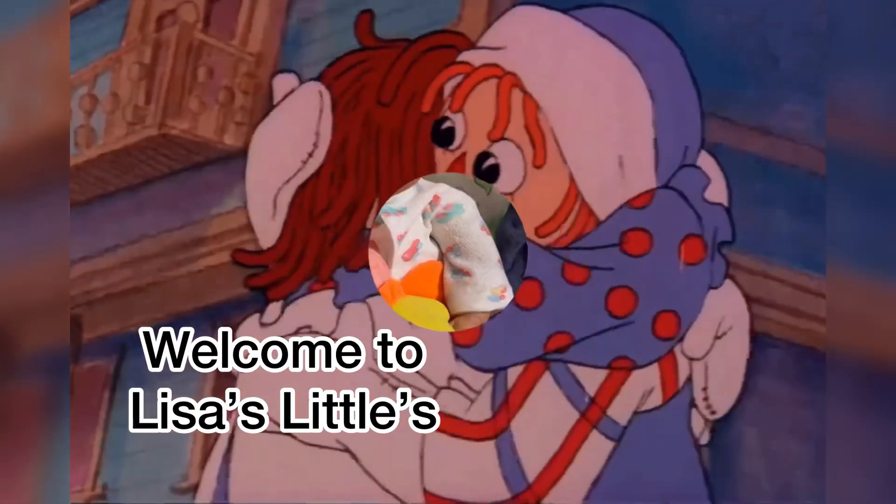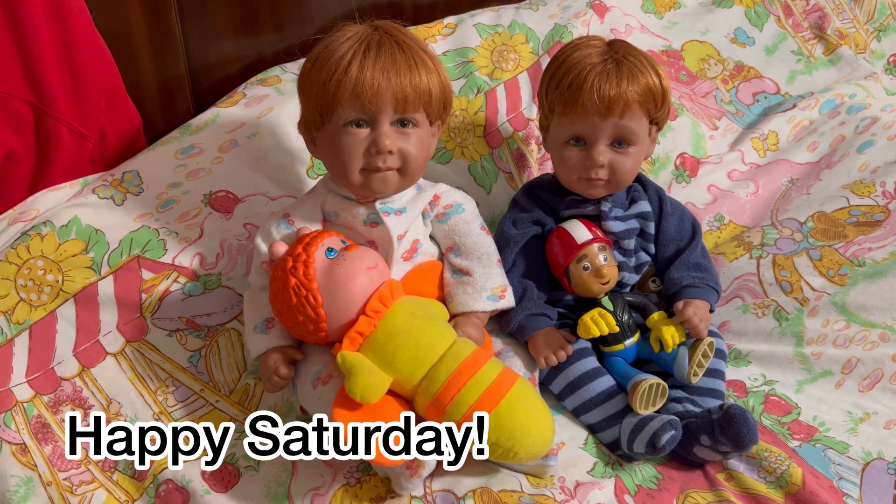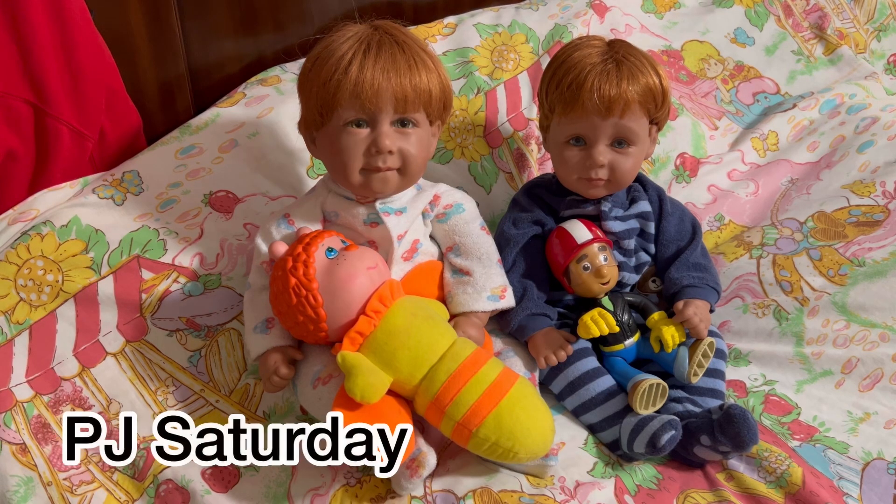Welcome to Lisa's Littles. Welcome back to our channel. Today is Saturday — happy Saturday to everyone. I am here with Mickey and Milo, and this is their very first PJ Saturday.